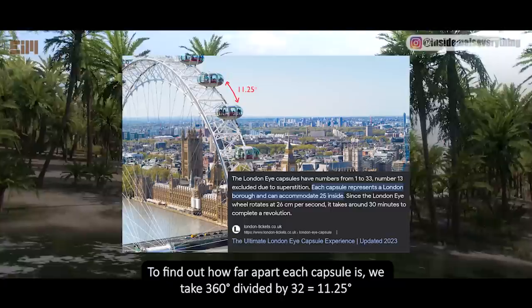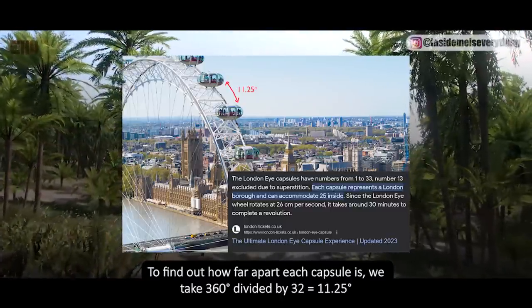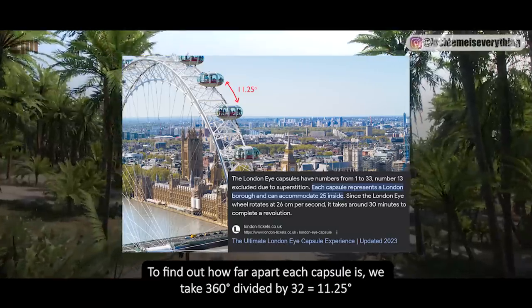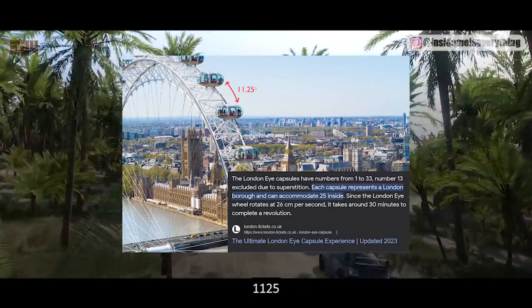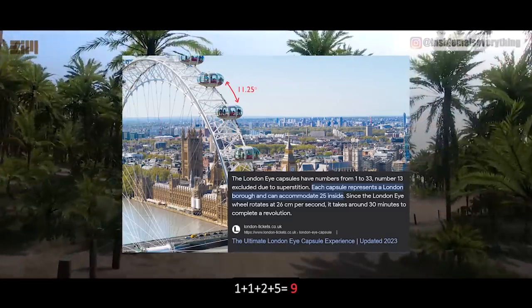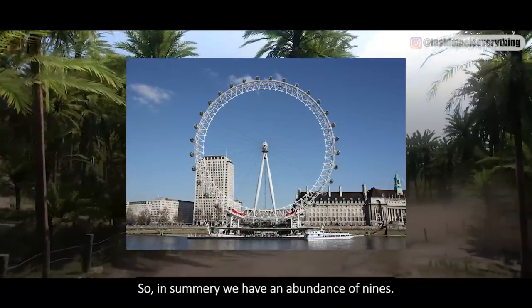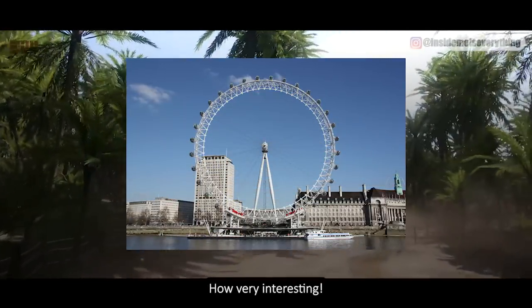To find out how far apart each capsule is, we take 360 degrees divided by 32, which equals 11.25 degrees. 1 plus 1 plus 2 plus 5 equals 9. So in summary, we have an abundance of nines — how very interesting.